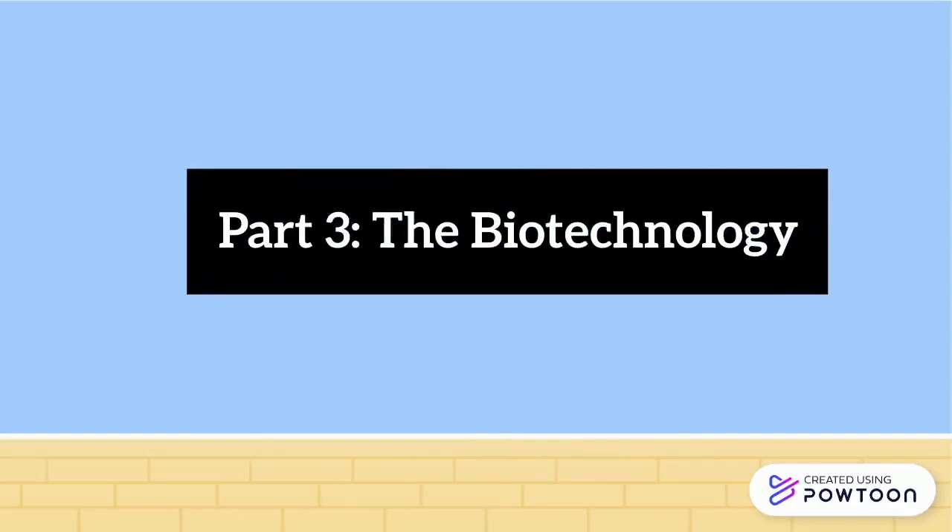To learn more about the biotechnology behind this procedure, please proceed to part three of this video series. Thank you.